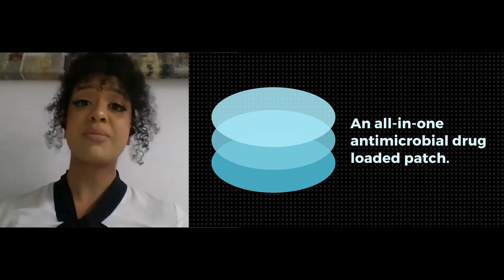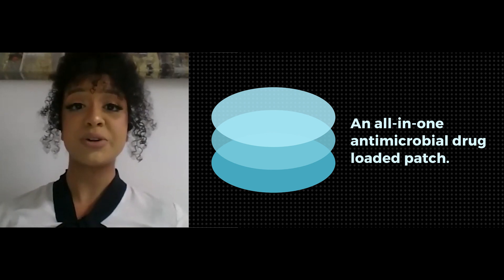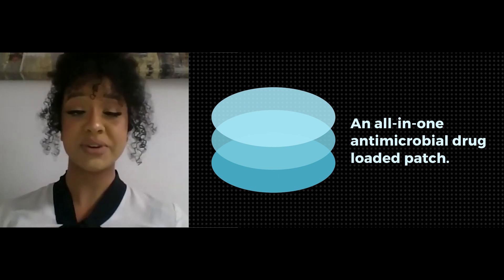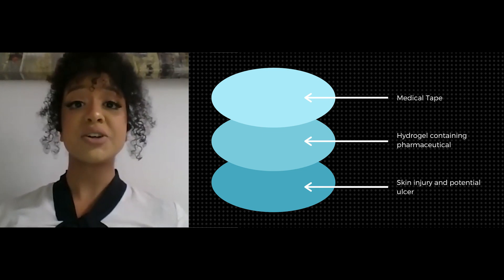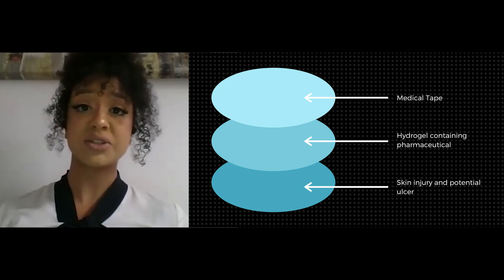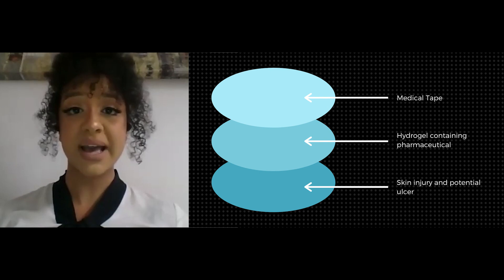Our solution to this problem was to create Evoderm, an all-in-one antimicrobial drug-loaded patch designed to be easily manageable and reduce time spent in recovery. A novel, inexpensive hydrogel will act as the antimicrobial agent, preventing infections leading to amputation. Its center will contain an anti-inflammatory agent to allow the healing process to continue, all held together by an adhesive backing.